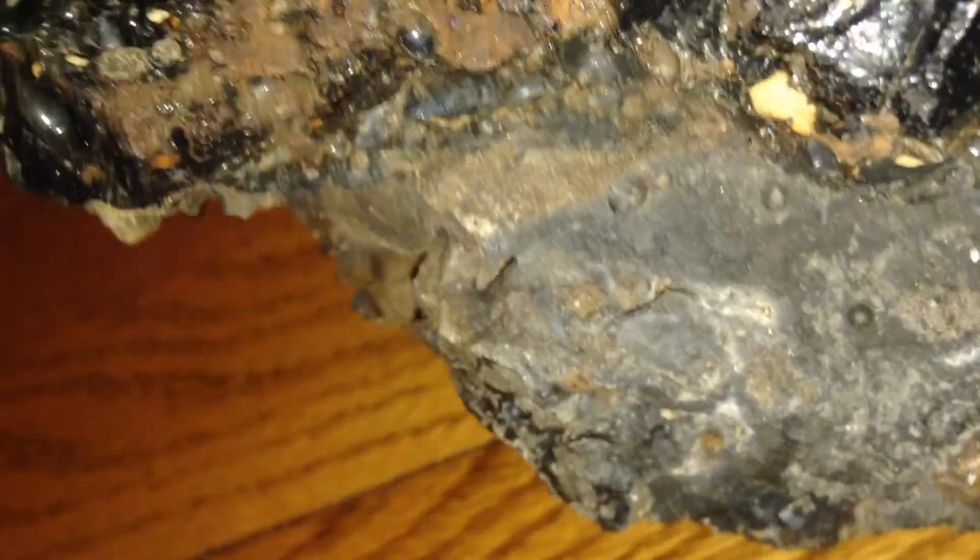That is a cat scratching on the door that wants to go out. This one is definitely a strange rock. We believe it to be a meteor.